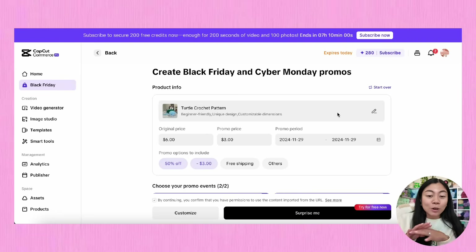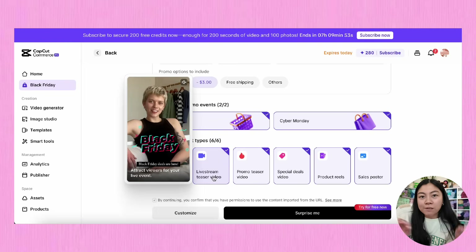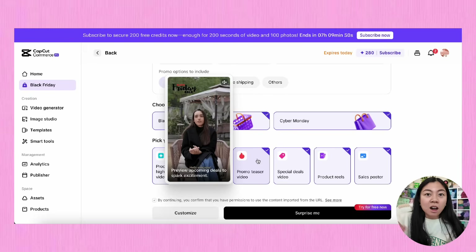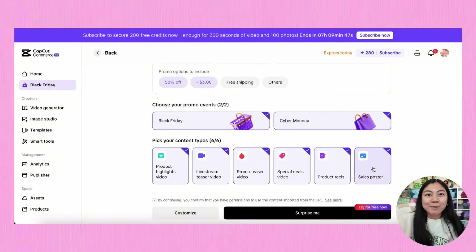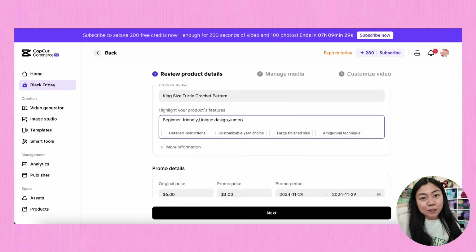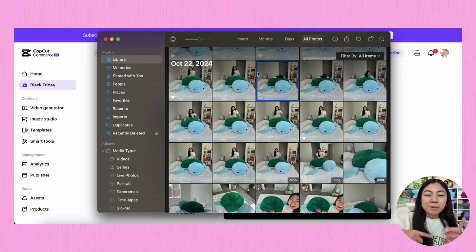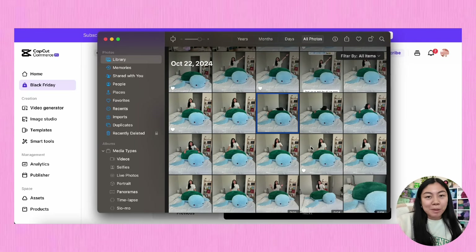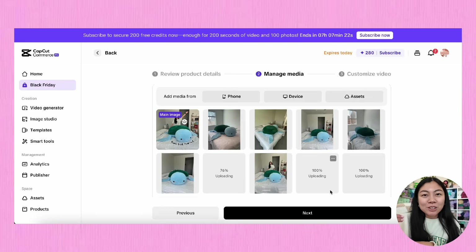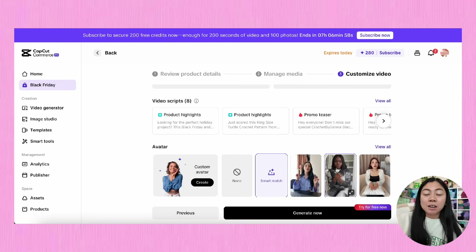I'll go to my Shopify website and grab the URL for my king size turtle listing, and CapCut will automatically pull in all of the details from my website listing. From here I can make a few adjustments to the price and sale date — I'm going to make it 50% off, so instead of six dollars it'll be three dollars, and we're setting the sale date just for Black Friday. If you scroll down, CapCut Commerce Pro offers a ton of different video options. I'm going to leave them all checked off — the more the merrier — and then I can make further adjustments to the product title and description.